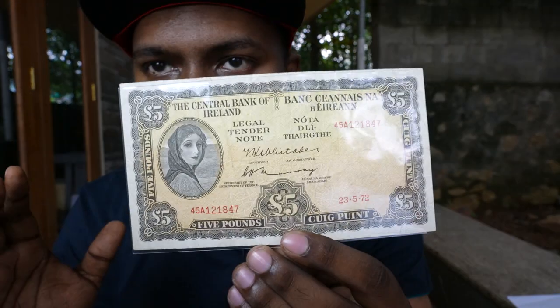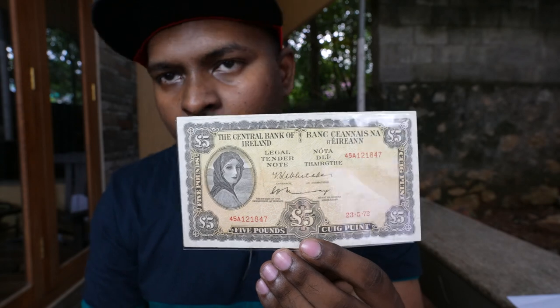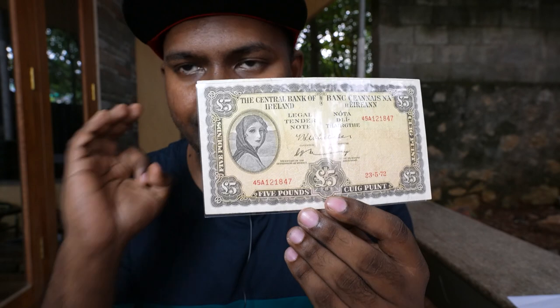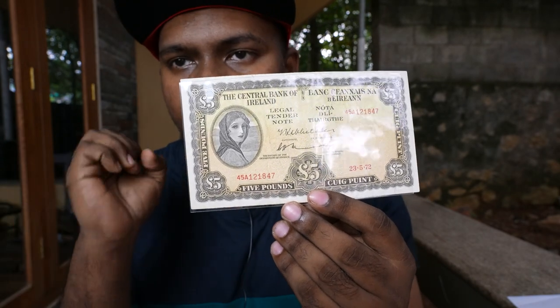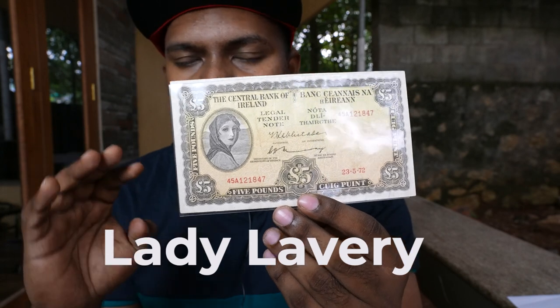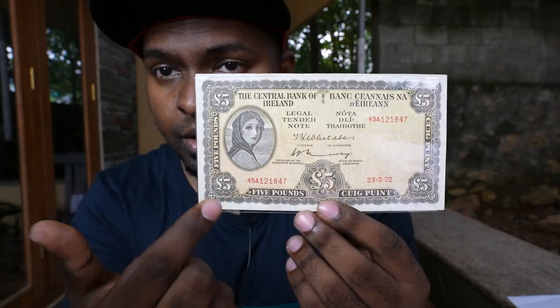Here you can see the Central Bank of Ireland five pounds. If you guys have this particular banknote in your collection, please let me know in the comment section below. The Central Bank of Ireland issued this particular banknote, and it is actually called the Lady Lavery banknote — because you can see Lady Lavery featured on it.